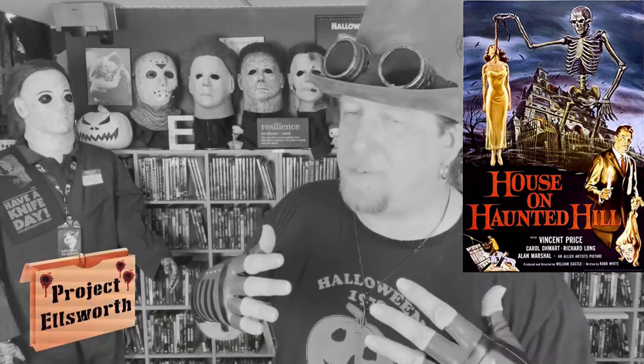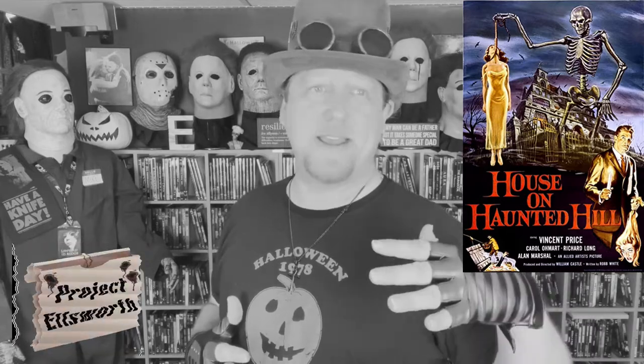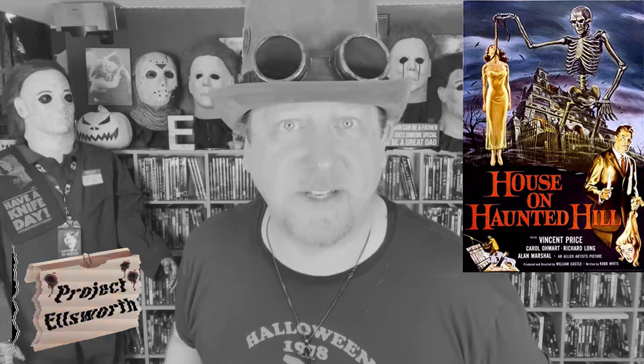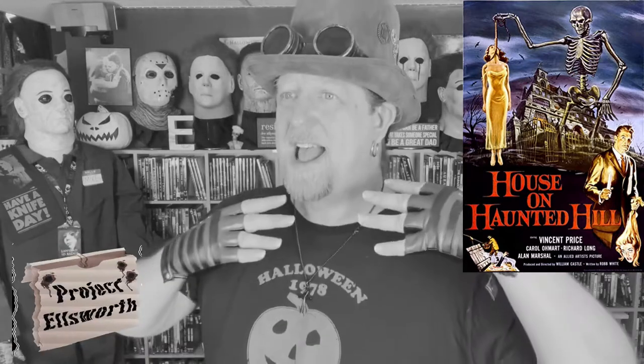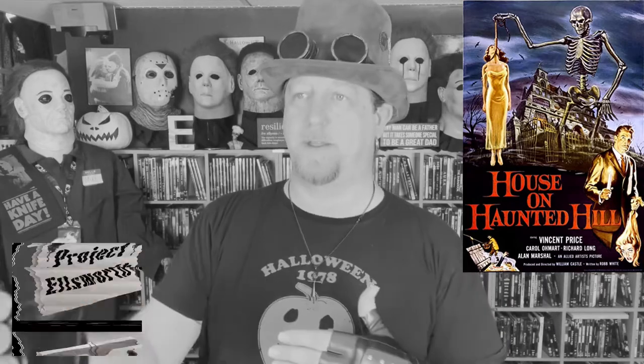My feelings toward the movie: look, I'm an old school horror guy. I grew up in the 70s and 80s — that's like my comfort zone. But as a little kid, I used to watch the Saturday monster matinee on channel 29 or 57 or whatever the hell channel that was. And I loved all those old black and white movies. And this just falls right in line with all of that.